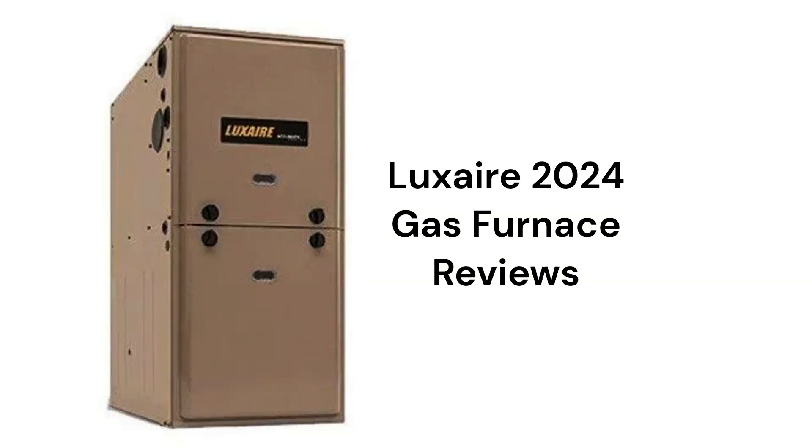This brand is made in America by Unitary Products Group, which is a part of Johnson Controls. The furnaces are sold in the USA and Canada through a factory-authorized dealer network.